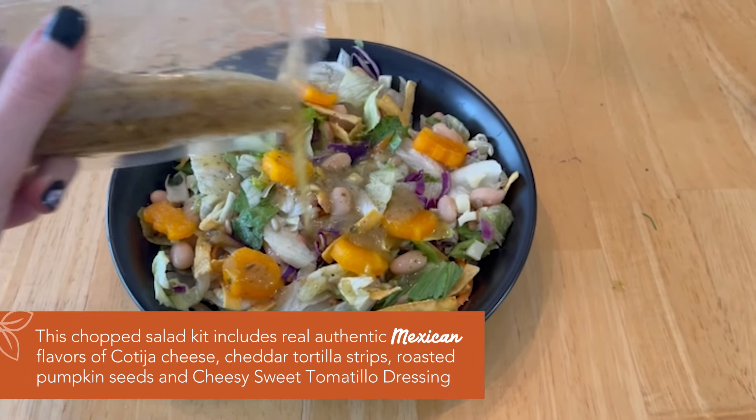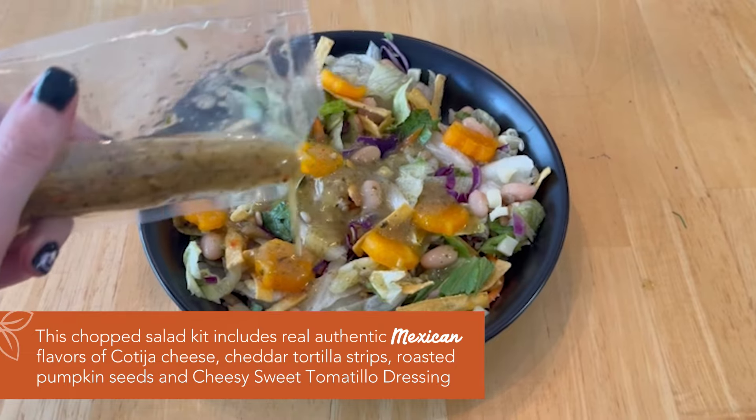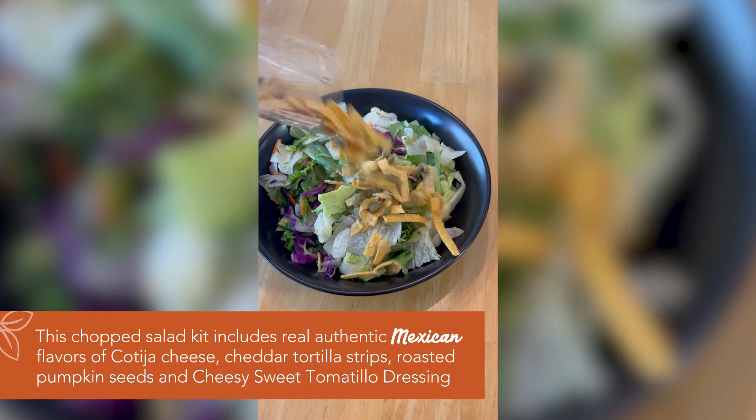Hi, my name is Jerry Hyatt and I'm a dietetics nutrition student. I'm very passionate about health and living a balanced lifestyle. Today I'm going to be making the Mexican-style salad from Fresh Express.